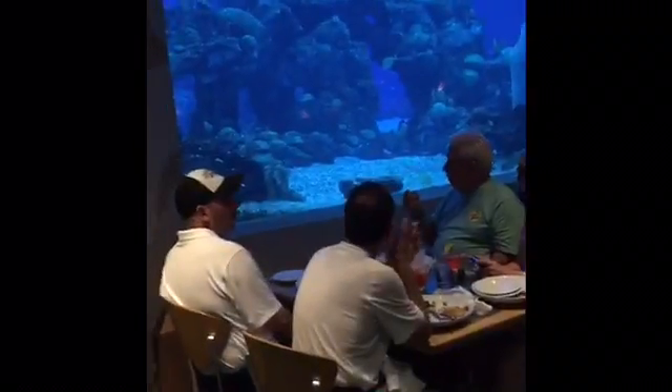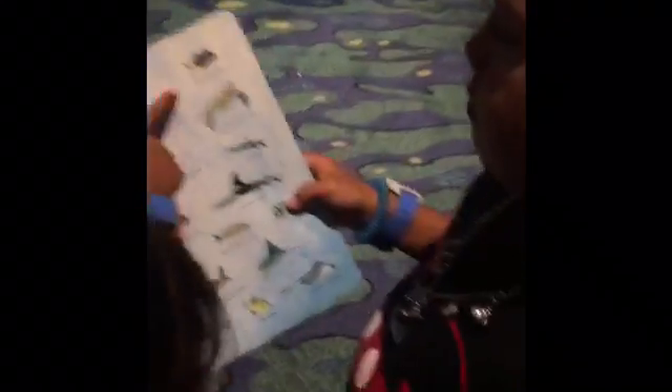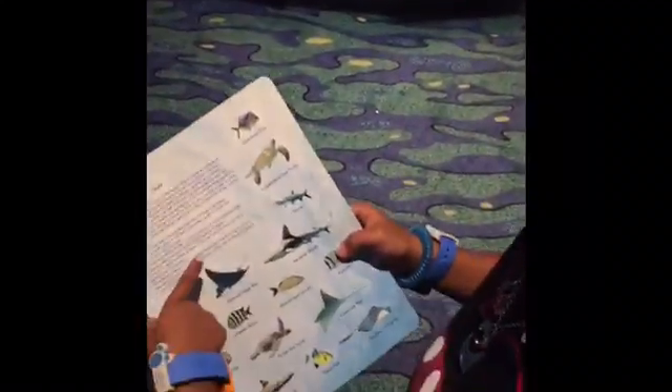Look at this — look at the look-down fish. It sort of looks brainy, this one. There you go. That's a question you can ask Crush.